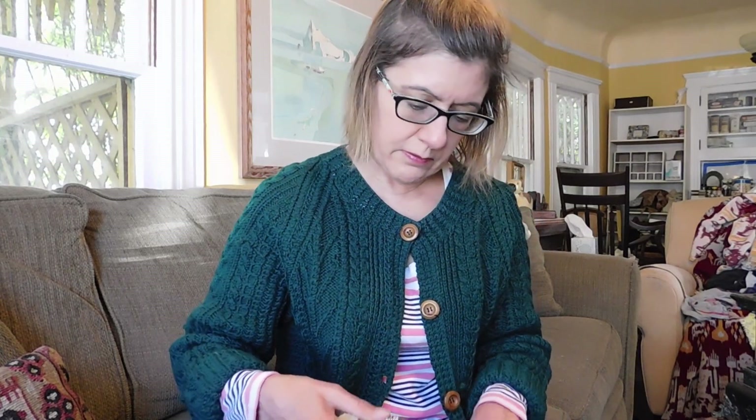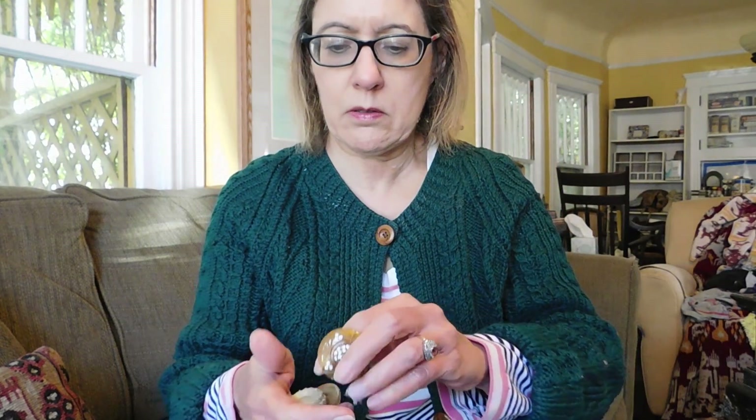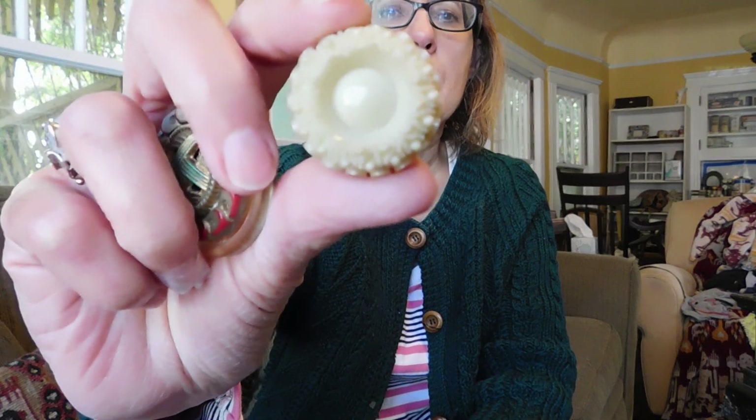And then I got some antique buttons — is that cool? I love that one. And this. And then finally, this one.